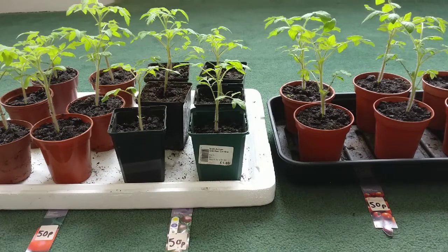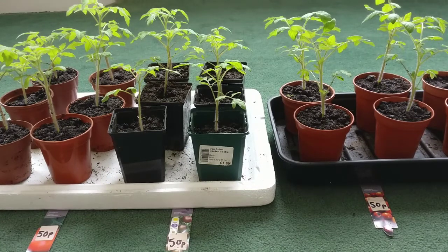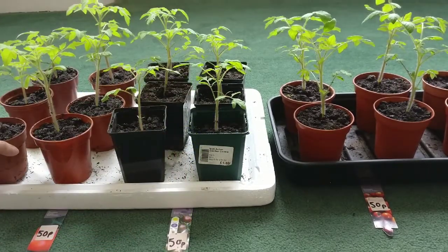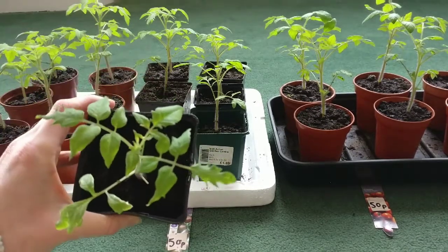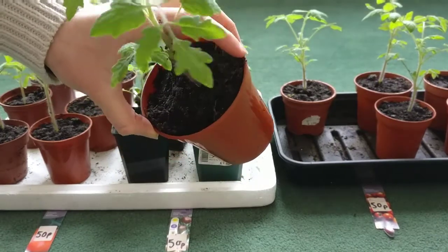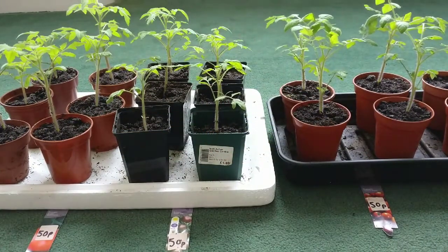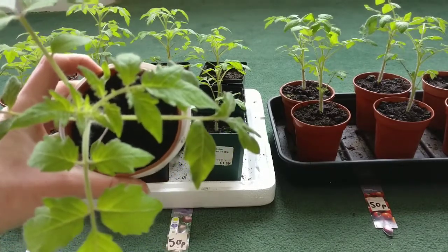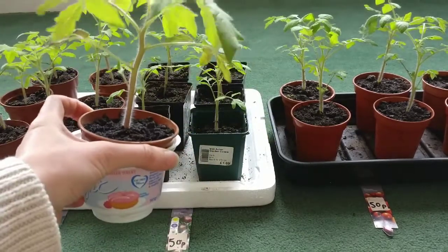Because it's so early in the year they're still really leggy, so when I pot them on I'm going to bury them a lot deeper and then go from there. The ones on the left-hand side are super marmande, and you can see that they are much bigger than the other ones. Then you've got black opal, and then you have garden pearl. I can see on the garden pearl that they already look like they're getting some flower buds, so I will be removing those when I pot them on later. I've also got two moneymaker plants which I sowed from seed on the 27th of January, and they're quite stocky now so they need to be potted on.